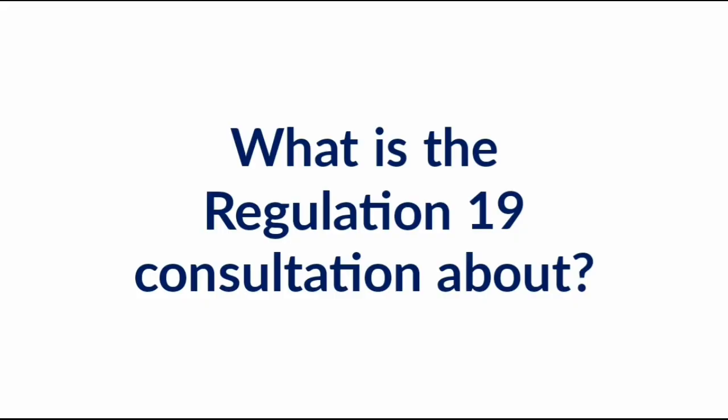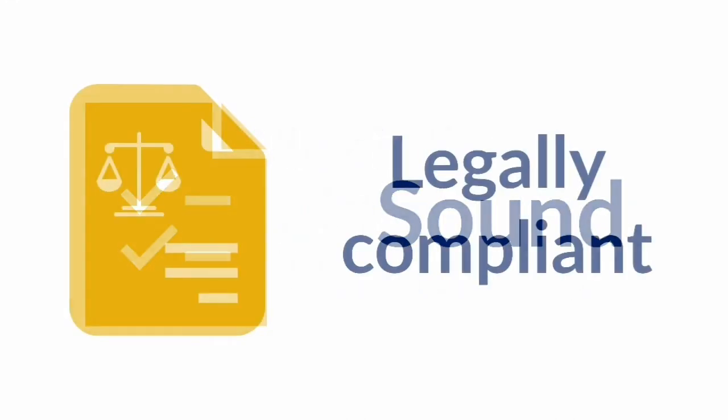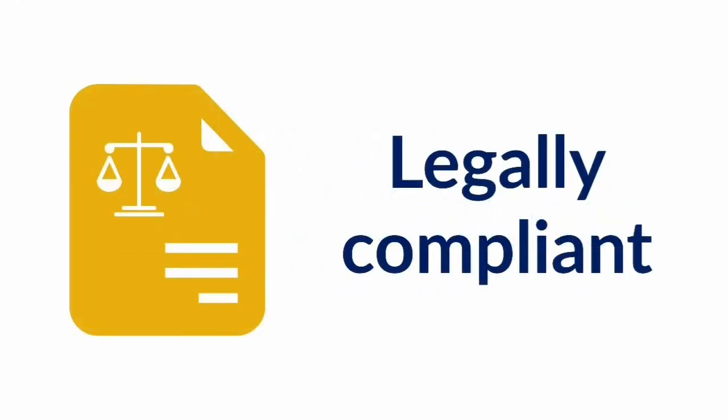The Regulation 19 consultation is used to gather feedback on two specific areas: is the local plan sound, and is the plan legally compliant?